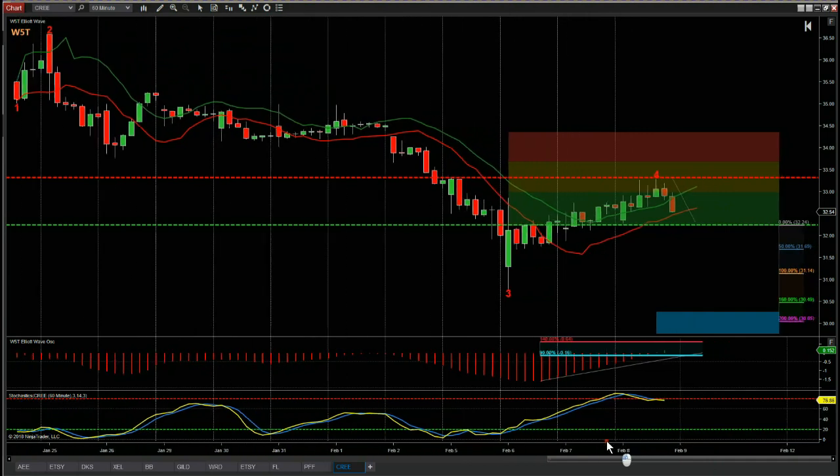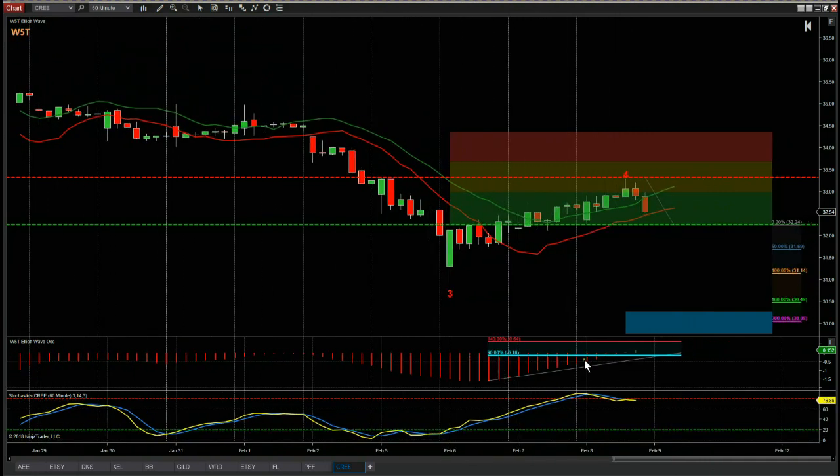One thing we do on our scanner membership is filter out stocks so you don't get thousands of results. What we do is look for oscillator pullbacks — as you can see at the bottom, the 535 oscillators pull back between 19 and 140. The stochastic has crossed over in the overbought zone. We also obviously look for the wave four pulling back into our pullback zones.